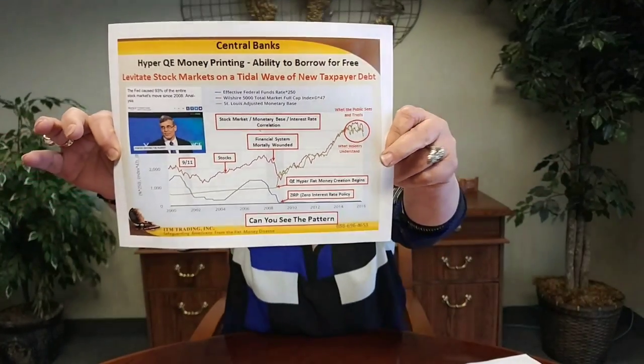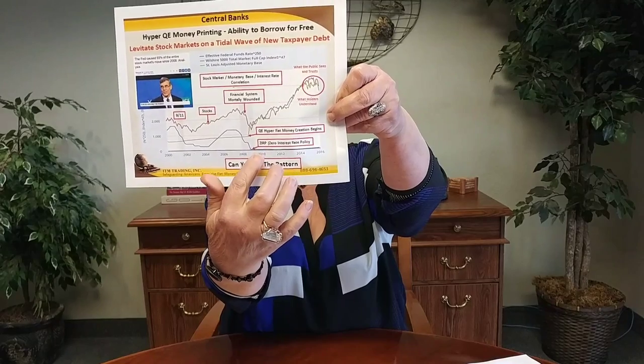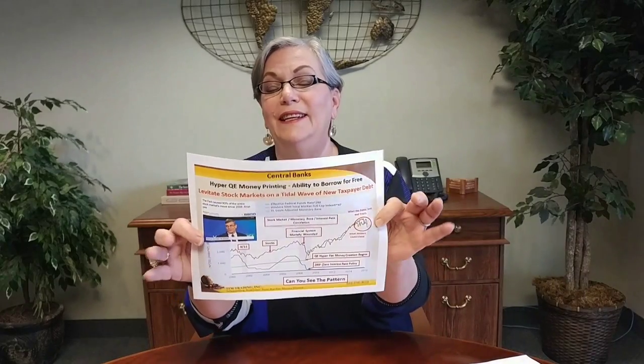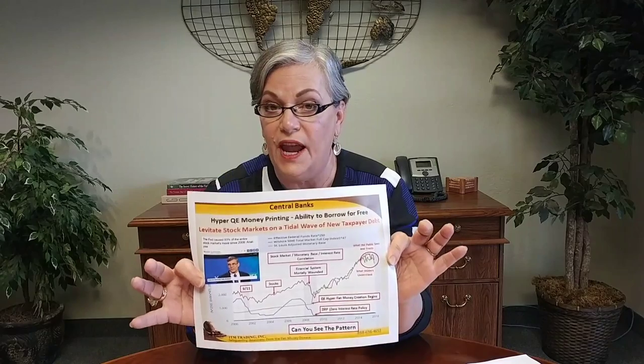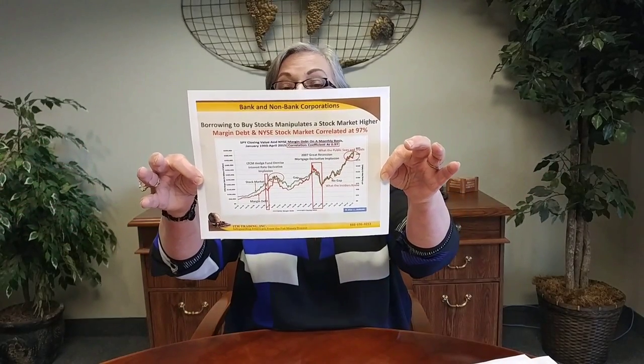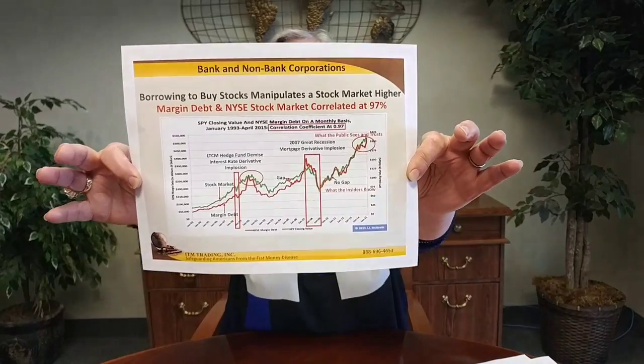Can you see that since the crisis hit, they lowered interest rates all the way down, and then they started printing money to flood the system with liquidity? The stock market is correlated 93% with central bank money creation, because when a central bank creates money, the first place it goes is into the banking system, and then the banks loan it or create leverage on it.